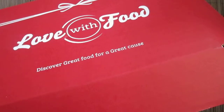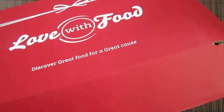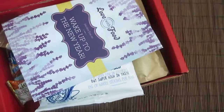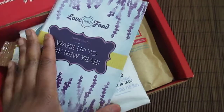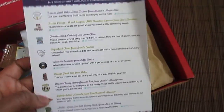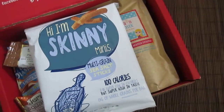Hi everyone, hope you're well. Today, as you can see, I've got my Love With Food box here. It's the first box of the year, so let's see what we've got. The theme is 'Wake Up to the New Year,' and here are all the items in the box.